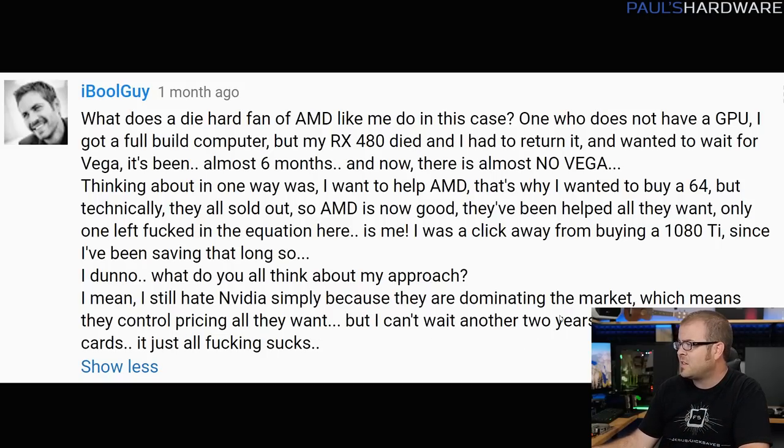He says he still hates NVIDIA simply because they're dominating the market — I don't think that's a reason to hate a company, but I can understand it if you're into AMD. AMD has put anyone who's a big-time AMD fan in a pretty difficult situation where the only practical graphics cards are in the sub-$100 range or $400-plus. Even at $400-plus, the practical options are a GTX 1070 around $400, a GTX 1080, or a GTX 1080 Ti. AMD's high-end options, Vega 56 and Vega 64, are grossly overpriced pretty much everywhere you look.